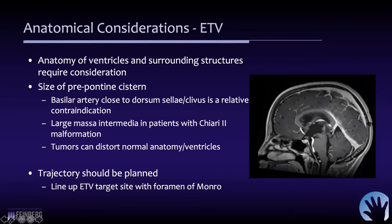If the basilar artery is very close to or in contact with the dorsum or clivus, that may be a relative contraindication. In kids with Chiari 2 malformation and spina bifida, a very large massa intermedia may obstruct the ability to see the floor of the third ventricle. Also, in cases like a germ cell tumor in the posterior third ventricle with a secondary lesion near the floor, the tumor could potentially grow back and obstruct the orifice of the ventriculostomy — all of these need to be considered.